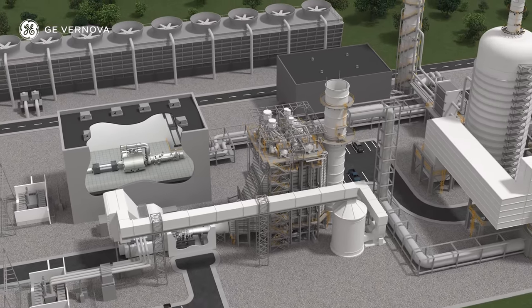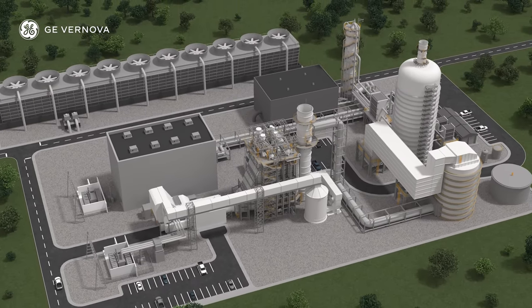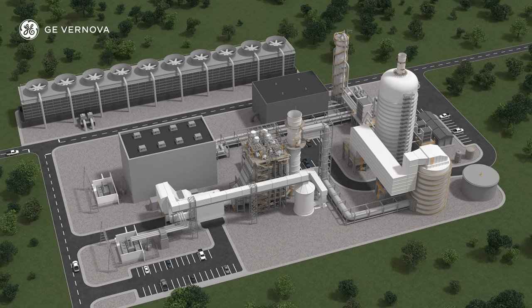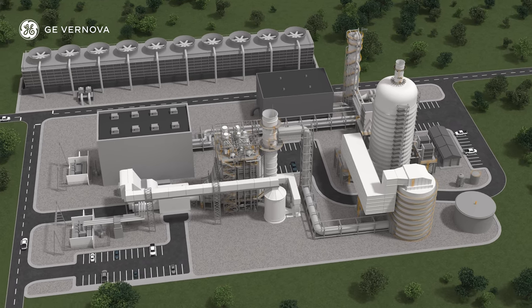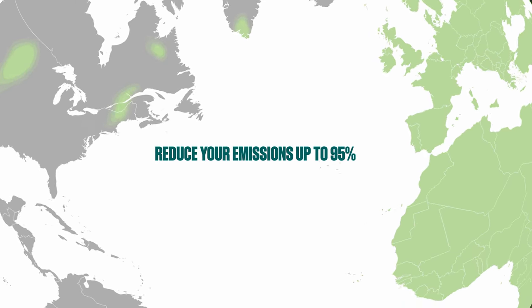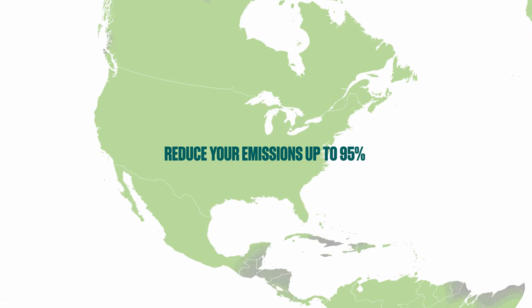GE Vernova's Carbon Capture Solutions are available. Our financial services team can help develop a successful capital plan. GE Vernova is a proven technology integrator, ready to support your decarbonization journey.